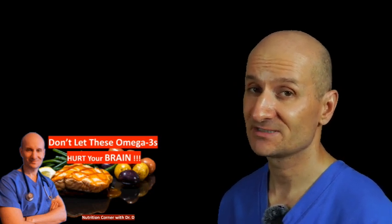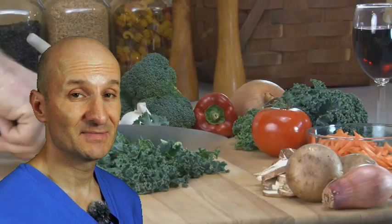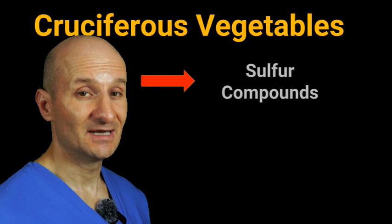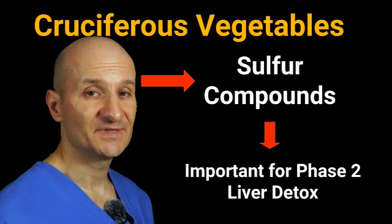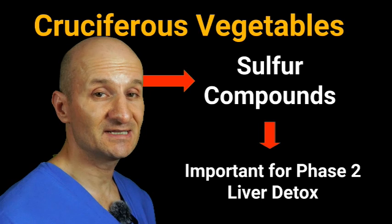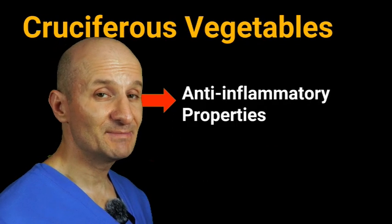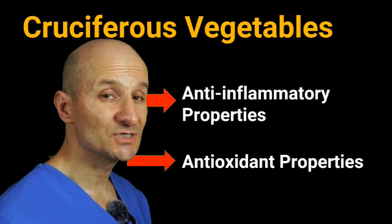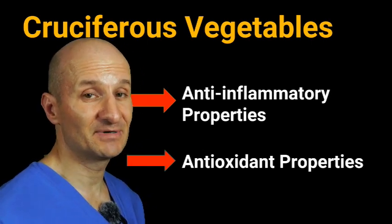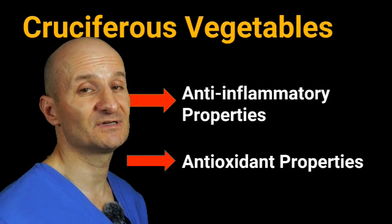Now let's talk about cruciferous vegetables. Broccoli, Brussels sprouts, cabbage, and kale all contain sulfur compounds that make the enzymes in phase 2 of liver detox work much more efficiently, making these vegetables great for breaking down and neutralizing toxins in the liver. Some research suggests that compounds in these vegetables may also have anti-inflammatory properties, which can be beneficial for liver health since chronic inflammation can lead to liver damage over time. Cruciferous vegetables also have antioxidant properties that neutralize harmful free radicals that can damage liver cells and interfere with normal liver functioning.